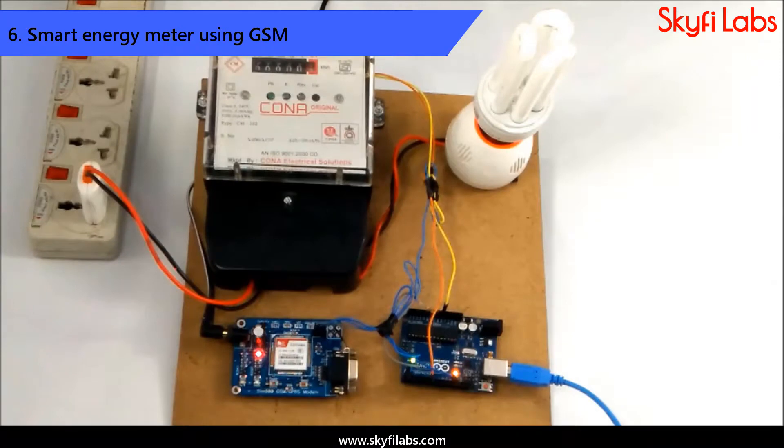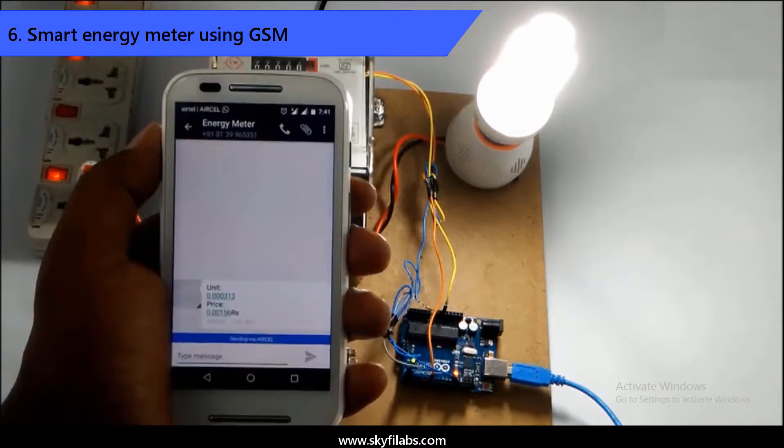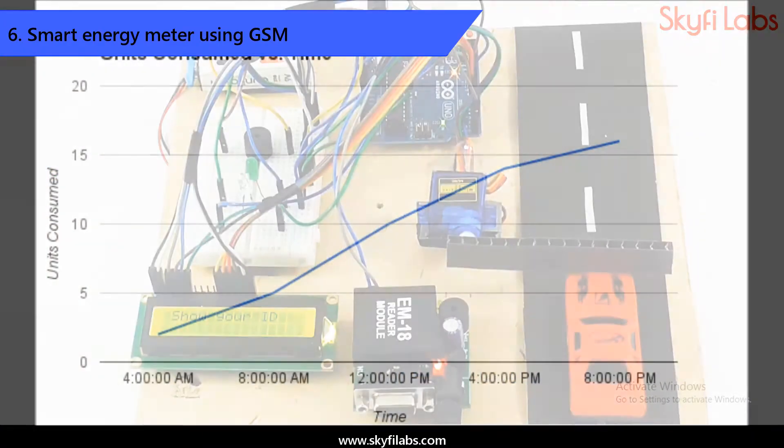Then, you will develop a smart energy metering device that can read energy consumption in real-time and update the user via SMS. You will learn and use GSM communication to implement this project successfully.